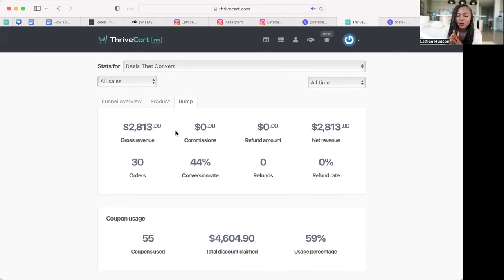Thrivecart has way more analytics and is way more in-depth. If you're looking to take your digital product to the next level — especially if you want to get well past $10K or $20K a month — Thrivecart will definitely be the place to go. It's a one-time fee. I'll include links below for both Stan and Thrivecart. Stan is great if you like simplicity or are just getting started. You can't go wrong with either. Both Stan and Thrivecart can deliver the product to the customer once they purchase, so you don't have to do anything extra.